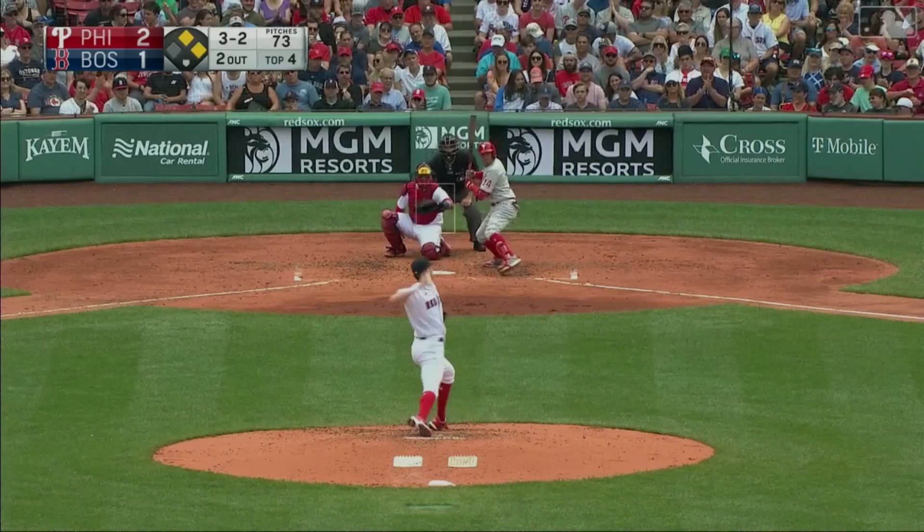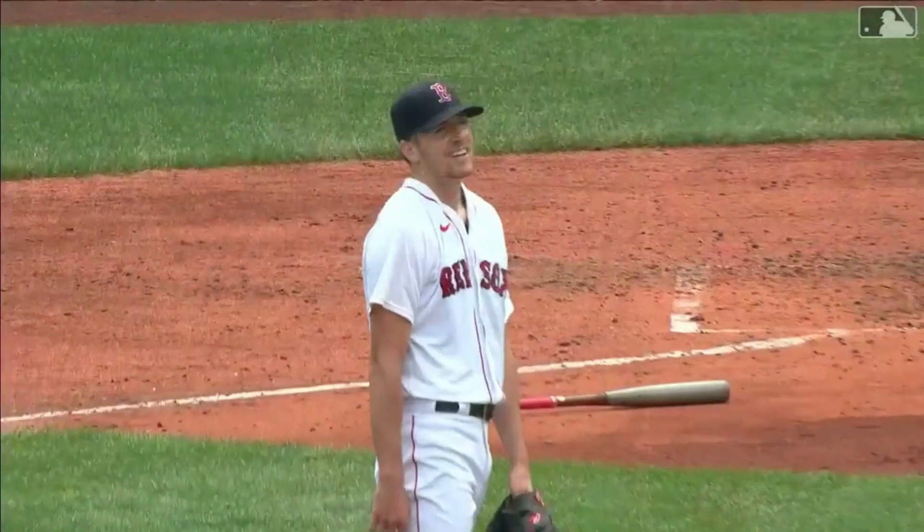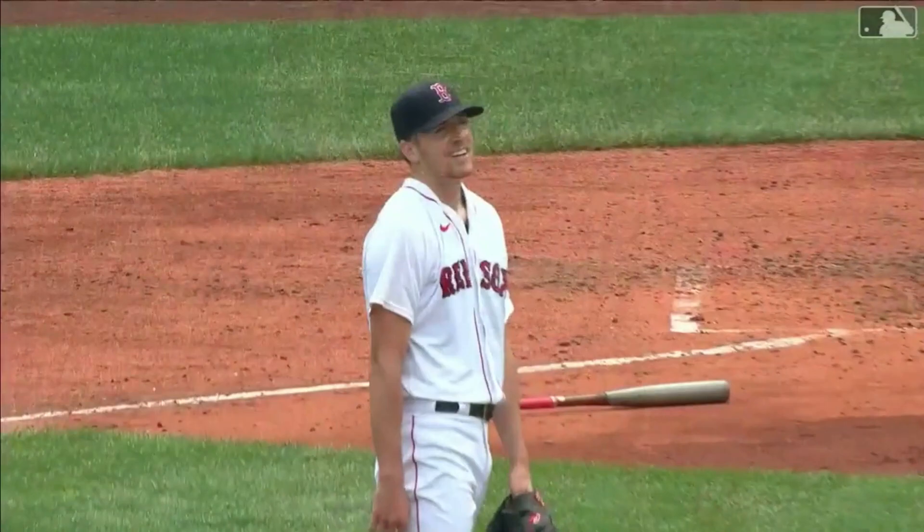There's a high fly ball to left field. Verdugo will just stand and watch — it is long gone, into the back row of the monster seats. Ronald Torres, a three-run home run. The Phillies lead 5-1. Ronald Torres had a great day yesterday and he's having another great day today. He gets a fastball, and he loves fastballs. He gets it out over the plate and Pabeta just served it up.